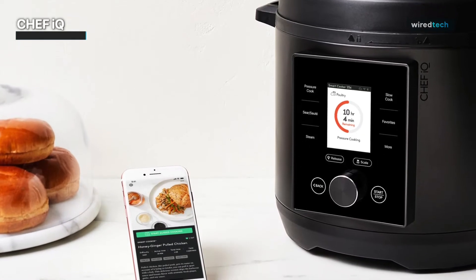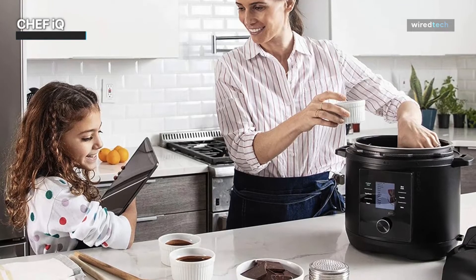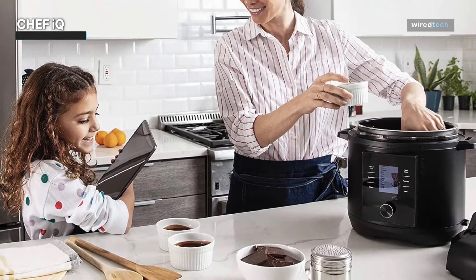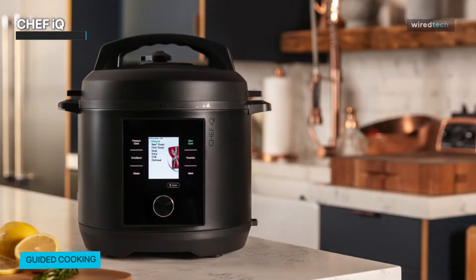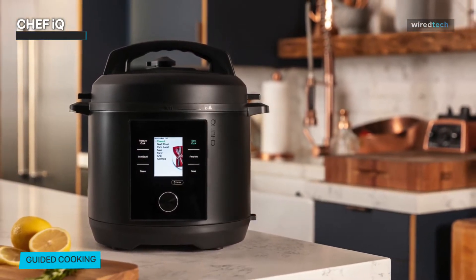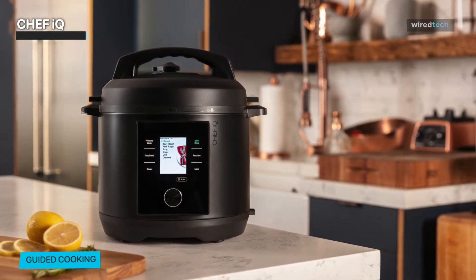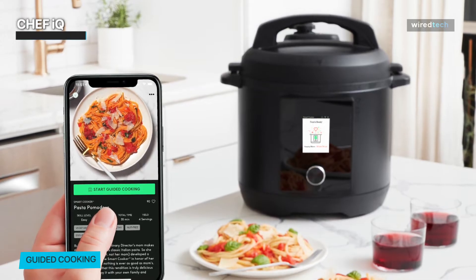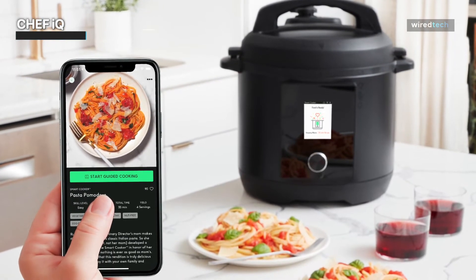The Chef IQ also features advanced built-in sensors that monitor pressure, temperature, and cooking progress, ensuring precise and consistent results every time — no more guesswork. Its recipe customization feature lets you adapt and personalize recipes according to your taste preferences or dietary restrictions. Whether you're a novice cook or an experienced chef, the Chef IQ will empower you to unleash your creativity in the kitchen.